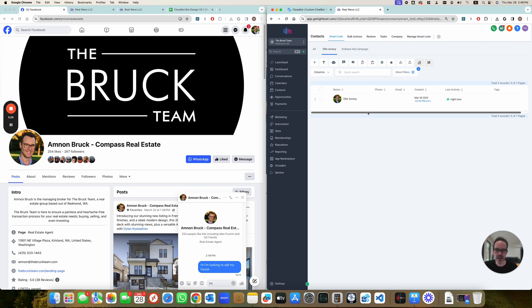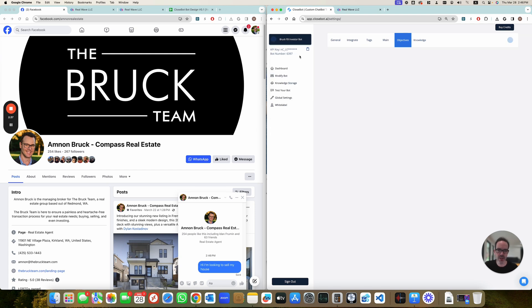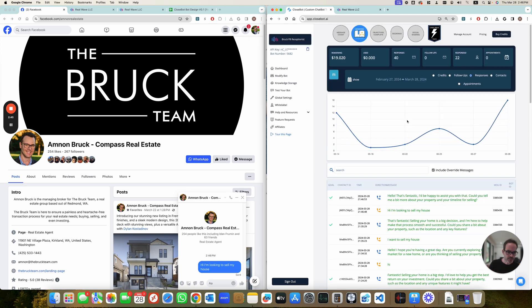Let's try and see what's happening behind the scenes. Going back to ClosedBot, I'm going to the receptionist and going to the dashboard. And there we go — 'hi, I'm looking to sell my house.' The response is 'hello, that's fantastic. I'd be happy to assist you with that. Could you tell me a bit more about your property and your timeline?' So here's the challenge — this response is coming from the receptionist and it's asking me about the property and the timeline.